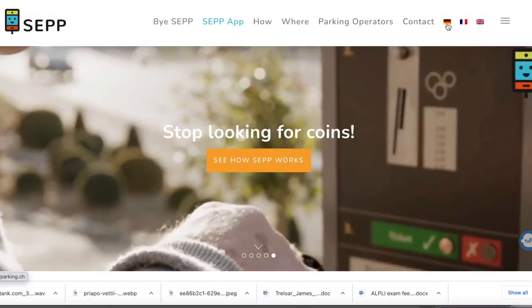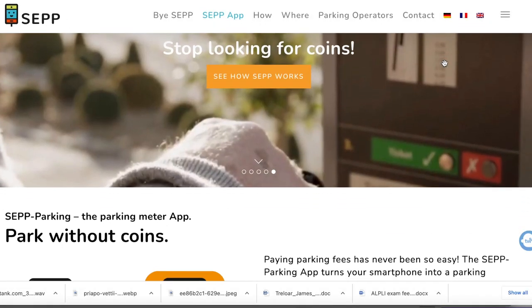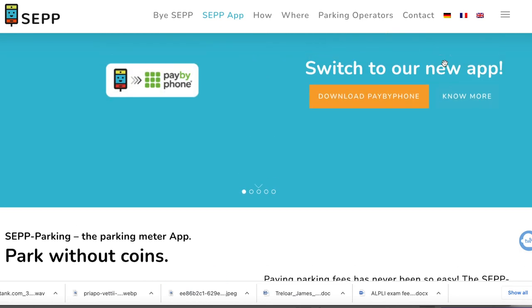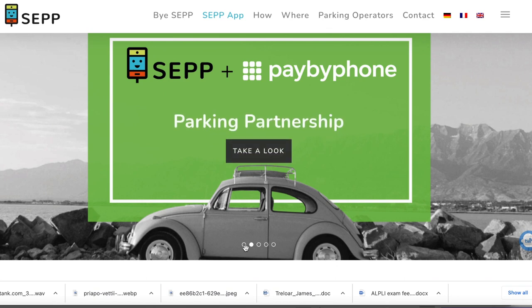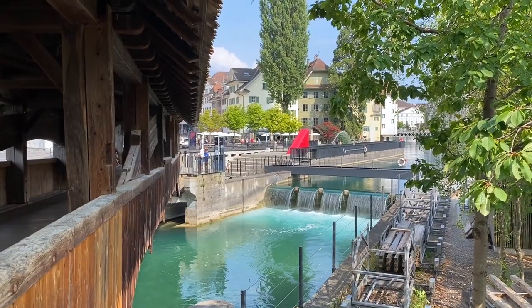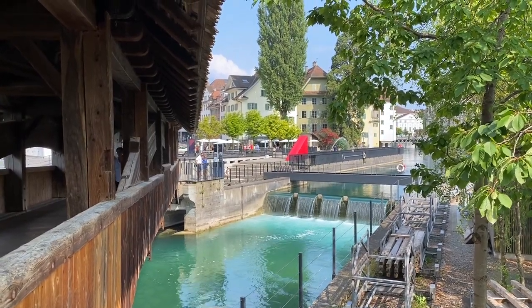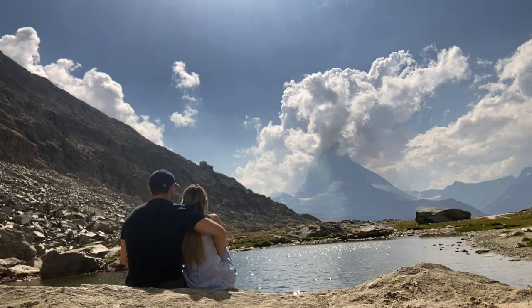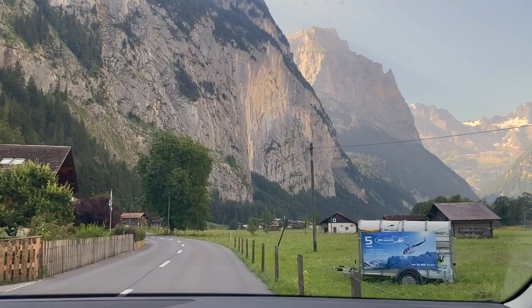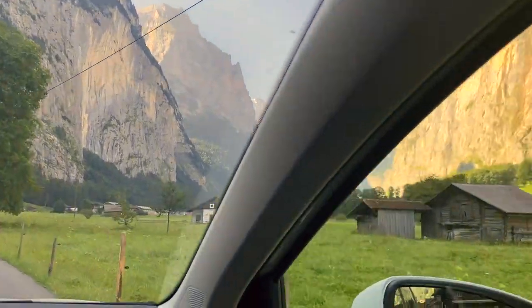The next app takes geo restrictions to a whole new level — I can't even access the website on my phone, but I can on my laptop, so here is a full screen picture of a parking app that will be really helpful as you drive around Switzerland. Unfortunately I can't demo this one, but on their website they do have a brief demonstration video, so note this one down for download on arrival because you won't be able to ahead of time. But what you can do before you arrive is check out our full road trip video — it's an incredibly beautiful country to explore and we're excited to share our journey with you.